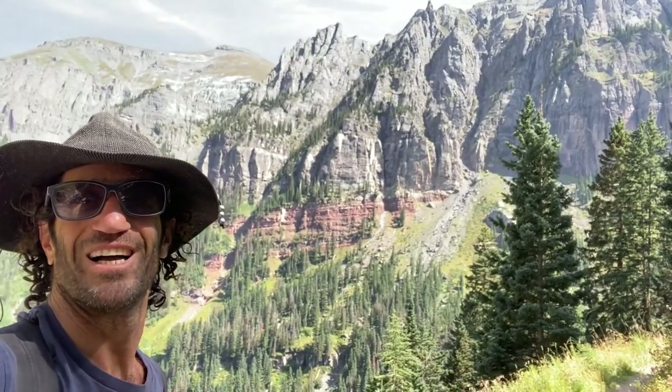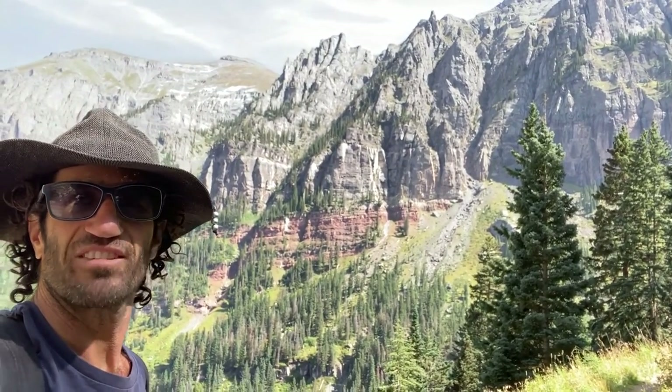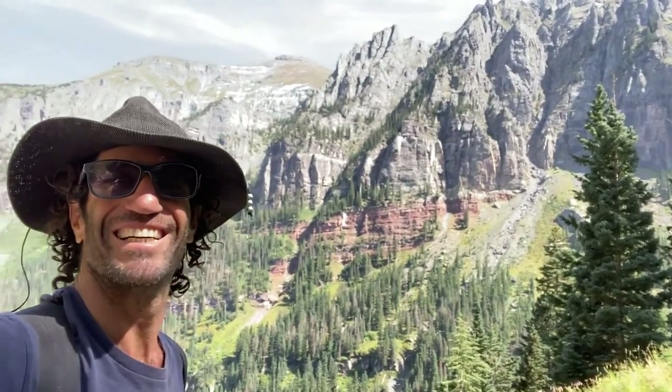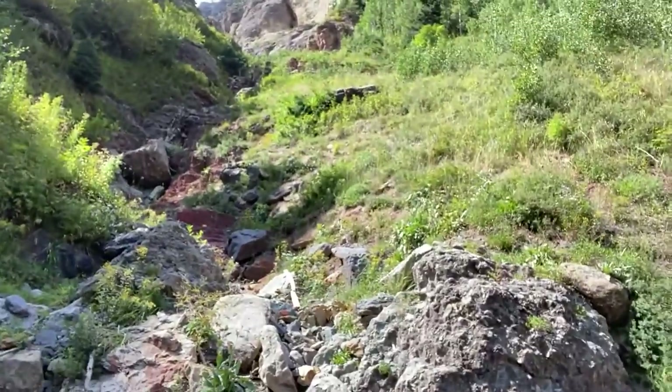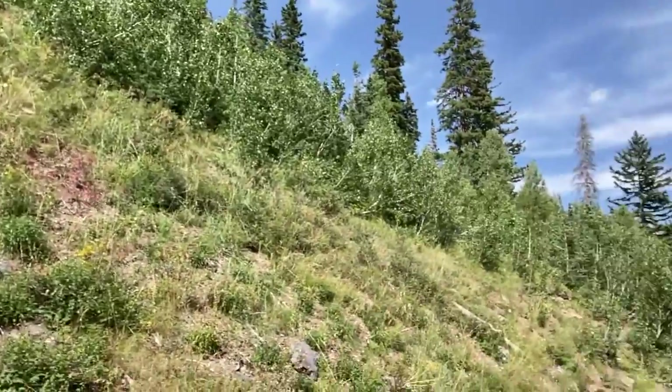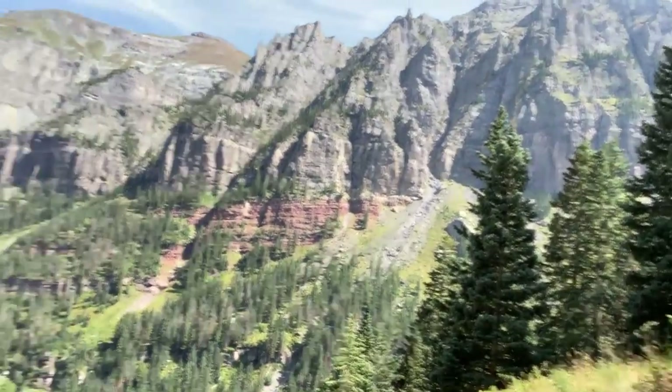Up the mountain we go — about 25 minutes on Wasatch. It's a pretty steep climb right to the ridge. Here's a little 360-degree view for you guys, and then up the road we go.